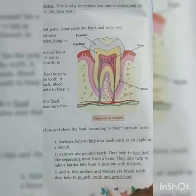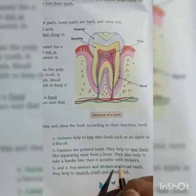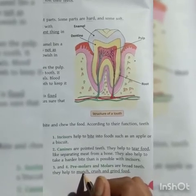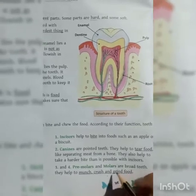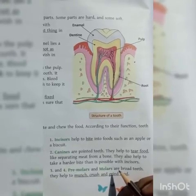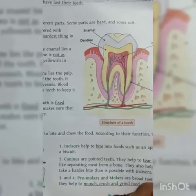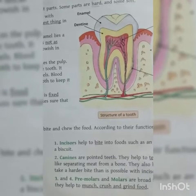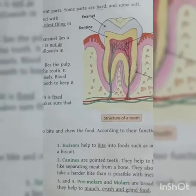Premolars and molars both help to munch, crush, and grind food. Their work is to grind the food and make it like a liquid so that it can reach the stomach easily. I hope you understood today's topic. In the next class, I will discuss how many teeth you have — incisors, canines, premolars, and molars. Thank you, have a nice day.